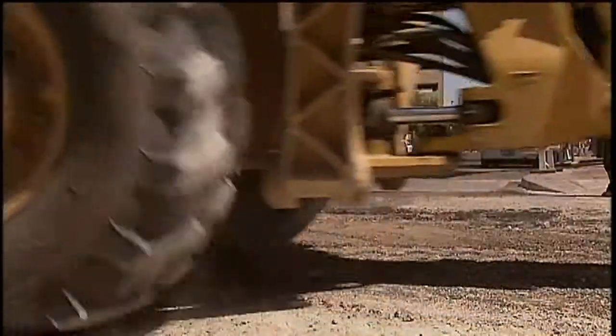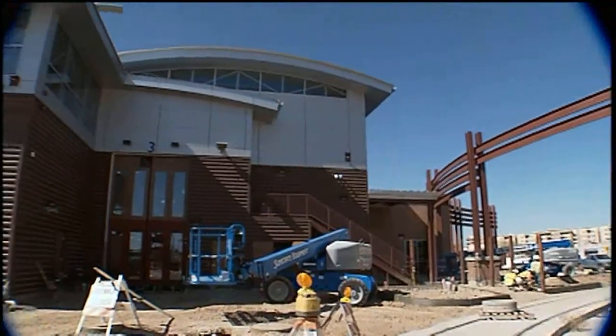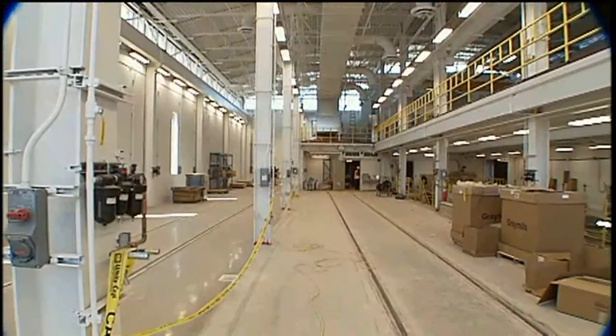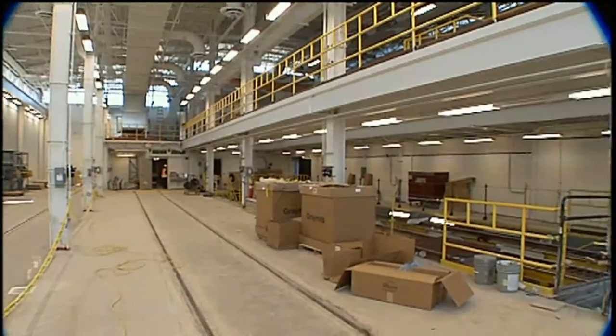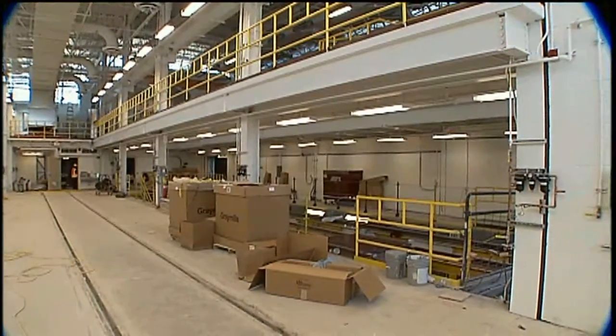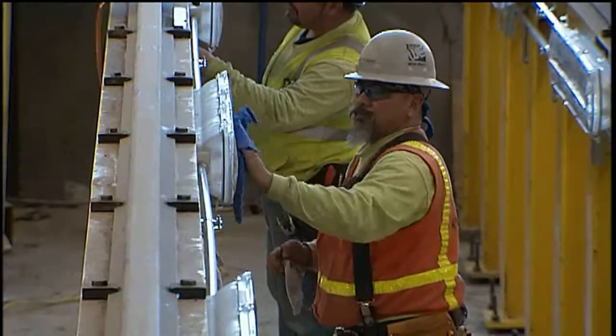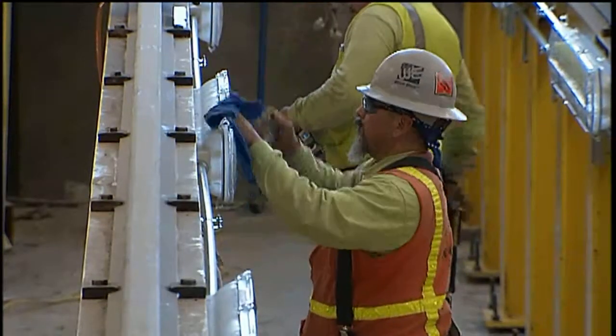Some of the construction can't be seen by the public. Here's a rare behind-the-scenes look at what Tucson's streetcars will call home. This facility is basically to maintain the cars, clean them out after a day's worth of use, and put them right back out on the street.